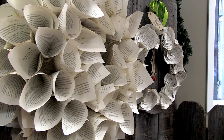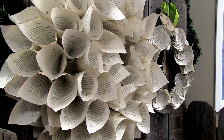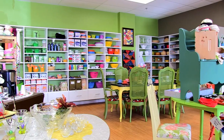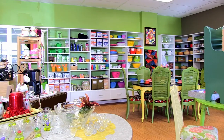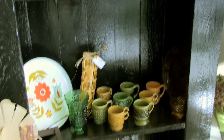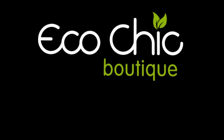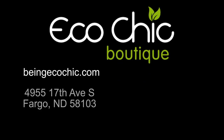You can check out our website beingecochic.com, of course you can always call if you have questions about being green — you can reach us at 356-6600. But really just come on down to the store, it's really easy to find, we're 5 blocks west of Home Depot. We're open Monday through Friday 9-6, Saturday 10-5. We're here all day long and we're excited to meet new people and talk about eco-friendly stuff. Eco Chic is Fargo's first green store, so we invite everybody to come in and find out what we're about, because we're more than just cloth diapers and green cleaning products — we've got a lot of good things to offer.